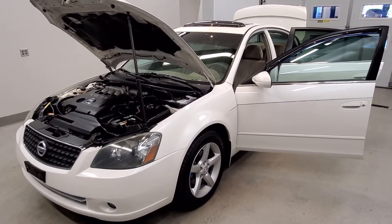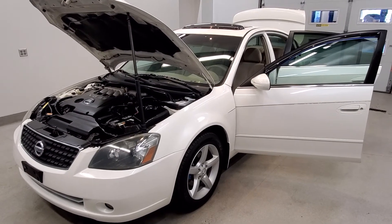This vehicle has been fully serviced, fully detailed, priced competitively, has Bluetooth connectivity, and is available on our lot now.